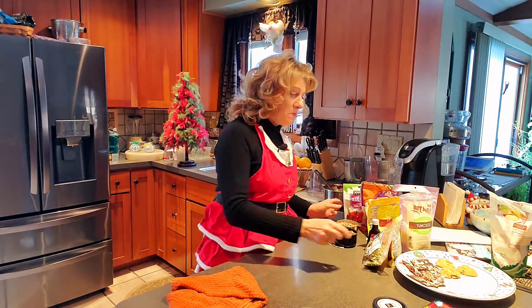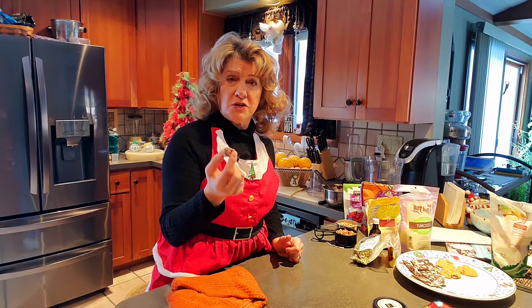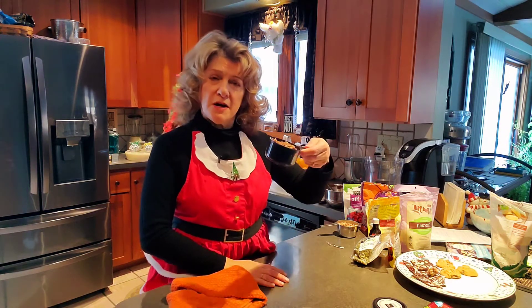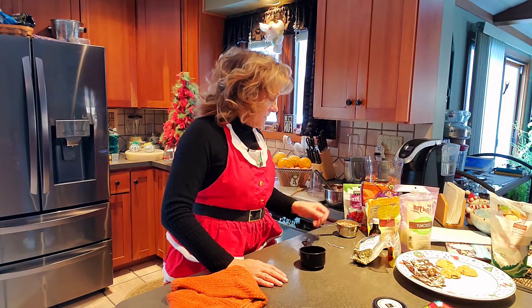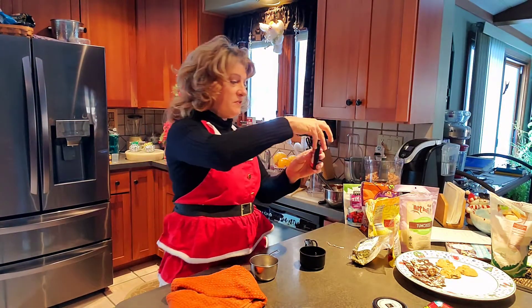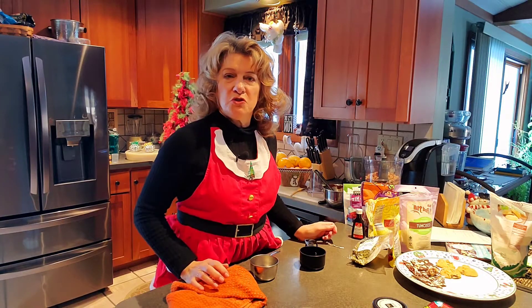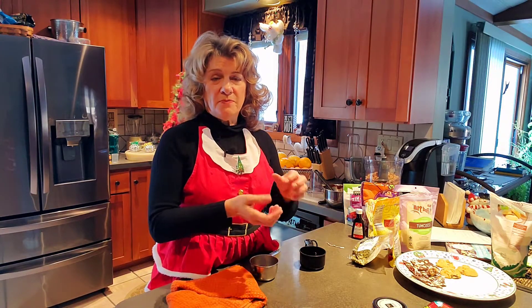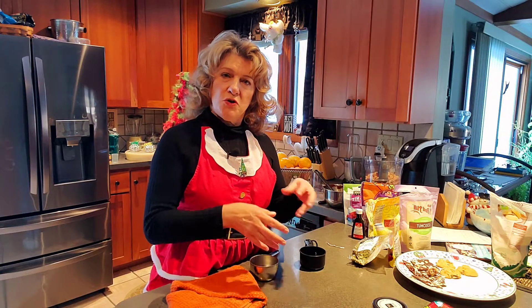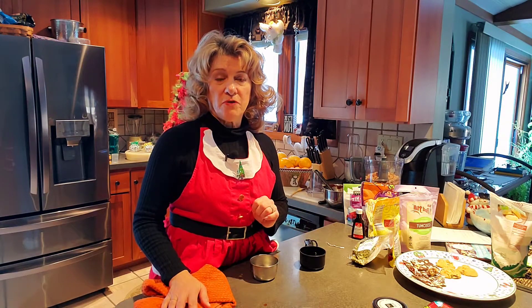Now we're going to make something called pecan date balls. You're going to need some coconut to roll them in when you're done. You'll need a food processor — like a Cuisinart. Add one cup of pecans, one cup of dates, and just a little bit of vanilla to moisten it. Chop it up into very fine pieces until it's all nice and doughy, then make little balls, put them on wax paper, and before refrigerating, roll them in a little bit of coconut.